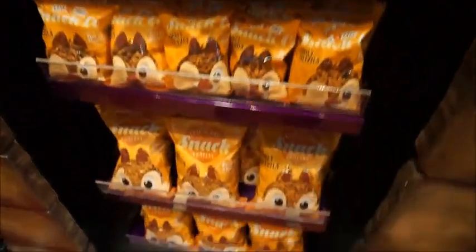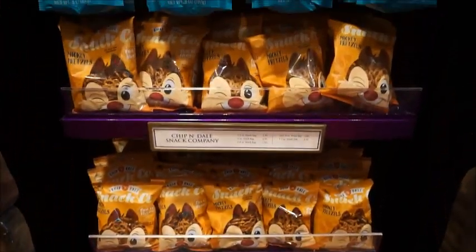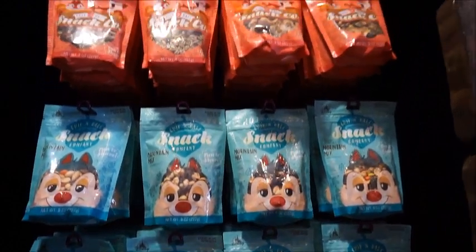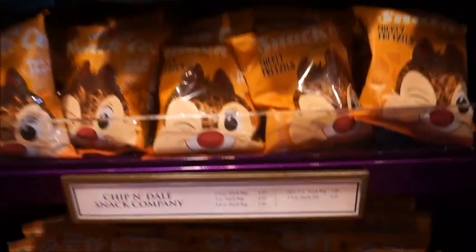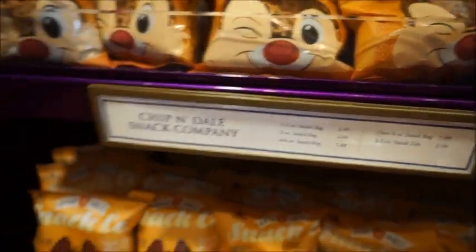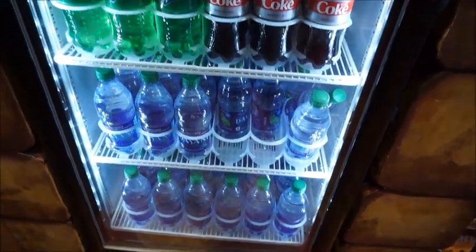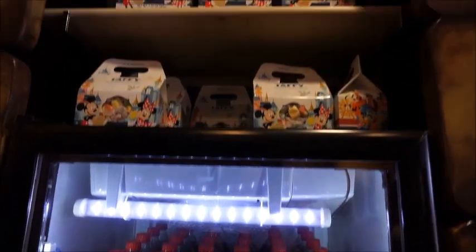And then lastly they have the Chip and Co. section — this is more the snack items like pretzels and trail mix. So if you're wanting something to snack on that's not necessarily sweet, this is a good option. All of the prices are here on these slide-out cards. And of course they have to provide some water or something to drink, because you gotta wash down all that sugar. That's it — that's Candy Cauldron.